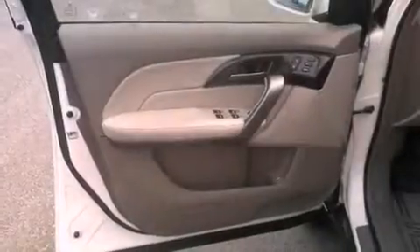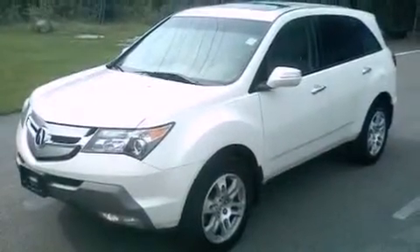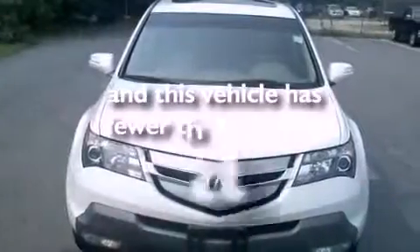An electronic throttle, performance tires, a rear spoiler, advanced compatibility engineering body structure, dual-power seats, and this vehicle has less than 46,000 miles.